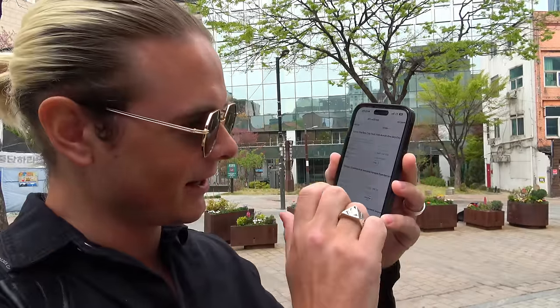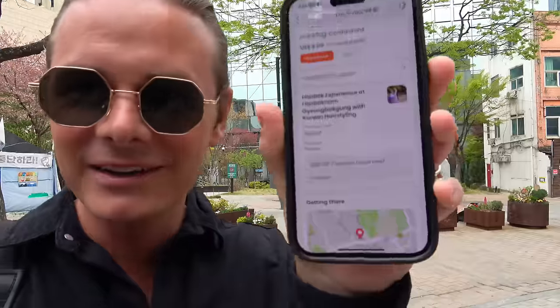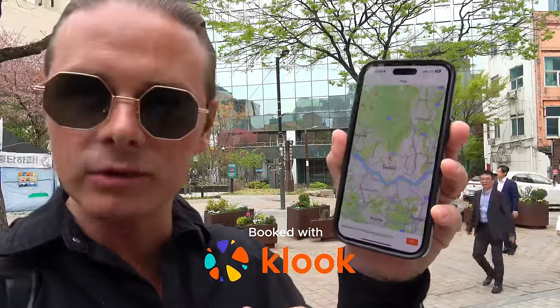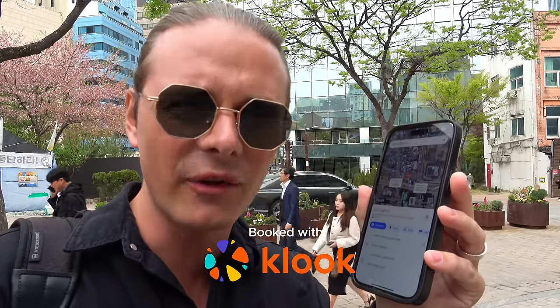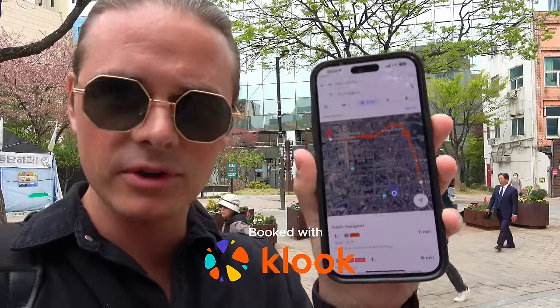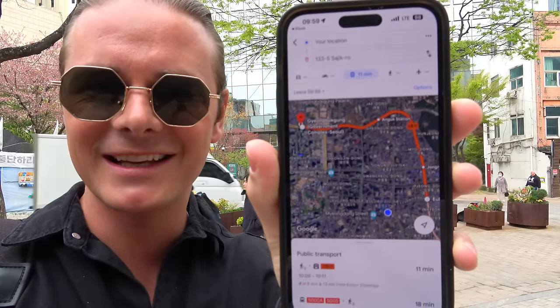Good morning everyone — it is my last day in South Korea. Very sad; I've had such a great time. I think I've saved the best for last. We're going to explore the palace. The trip booked for today using the Kluk app is the Hanbok experience. Hanbok is what Koreans call their traditional attire — in Norway we call it bunad, in Tagalog you have the barong. It's very easy — the app provided me a map, I click go, open in Google Maps, and we'll take the subway over to the palace.